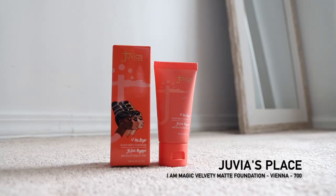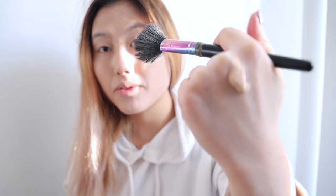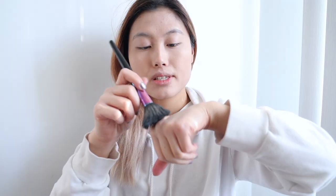Next up, Juvia's Place Foundation. It comes in a little squeeze bottle kind of like body lotion. I'm just gonna squeeze some out on the back of my hand. The formula is really creamy so you don't have to worry about dried skin. The color matches pretty well.